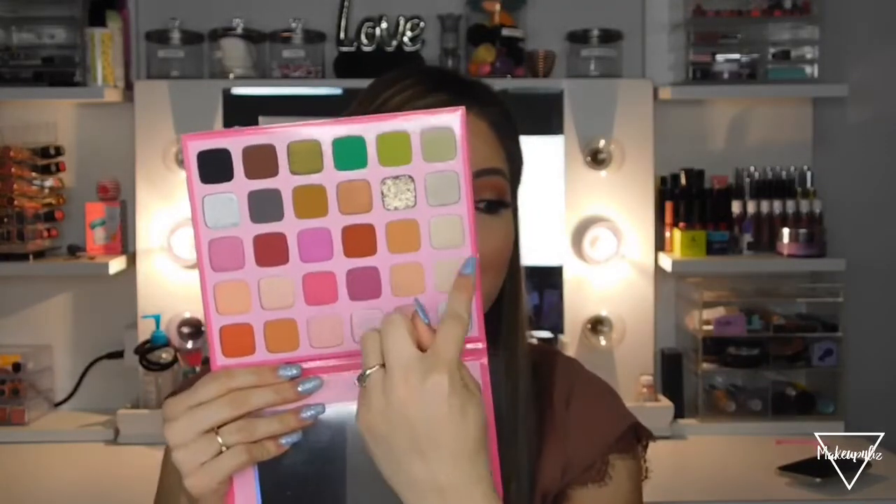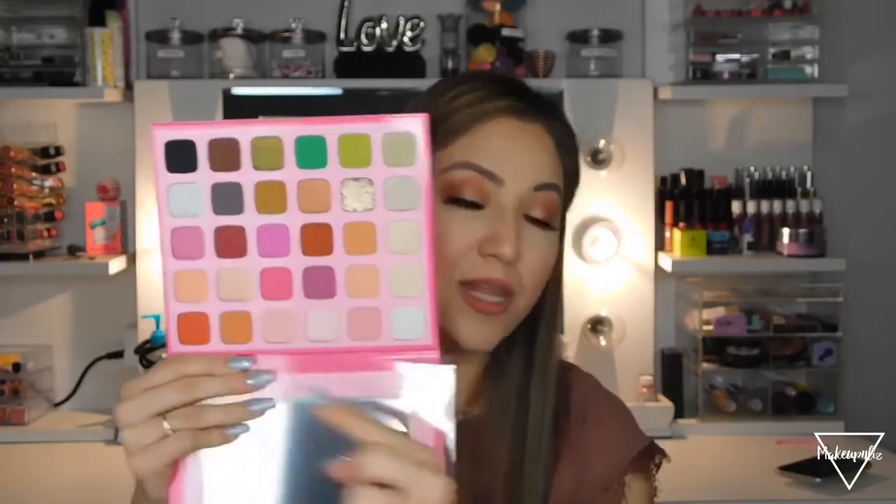It feels kind of grainy, but once you work it into your skin it looks so pretty and metallic. That is so gorgeous! I was going to do a review on this palette, and maybe I will later because this section of shades looks so stunning. I do want to make a look with this palette in the future.